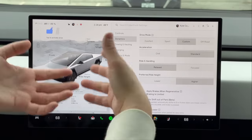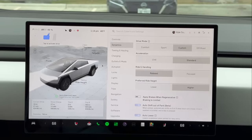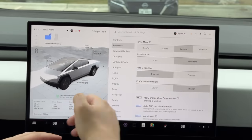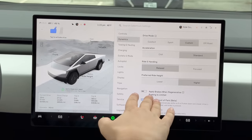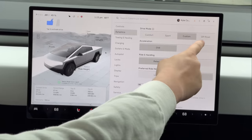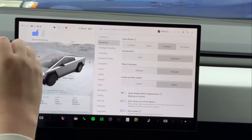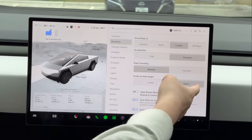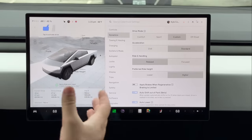There's a Custom mode where you can set what you want — I imagine most Cybertruck owners will actually use the Custom setting. For most of our driving today, I'm going to be using Standard acceleration, Relaxed ride and handling in the city — we don't need stiff dampers — and preferred ride height in Higher. That leaves more room in the air spring to absorb bumps, for maximum comfort.